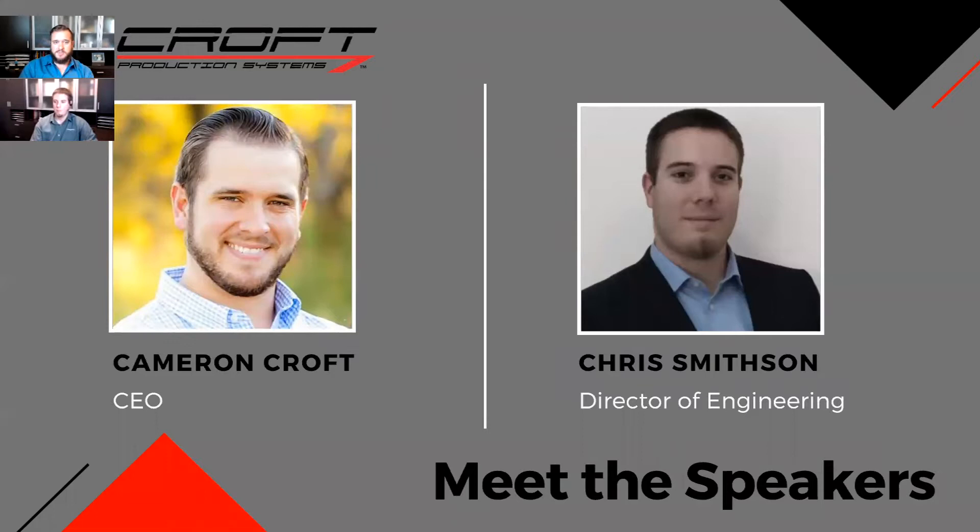I want to introduce myself. My name is Cameron Croft. I'm the CEO of Croft Production Systems. I got my engineering degree, my master's from the University of Houston along with Chris. I got my black belt in Six Sigma, so I love data. I love learning — that's why I surround myself with people that are a little bit smarter than me.